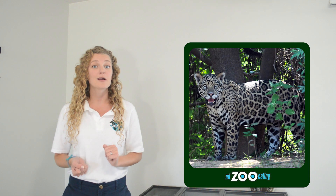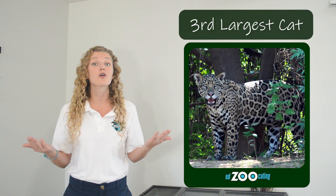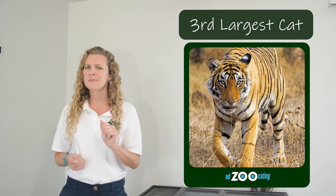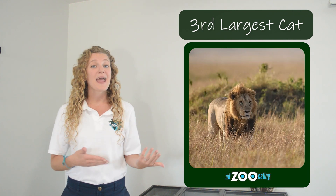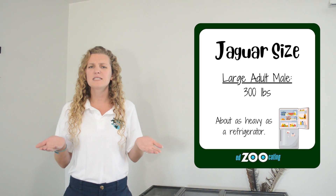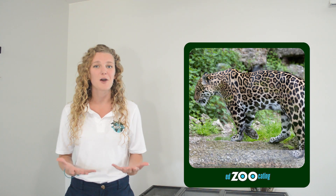Jaguars are the third largest cat in the world, behind the tiger and the lion. Male jaguars tend to be larger than female jaguars, and a large male jaguar can weigh more than 300 pounds, which is about the same as a refrigerator.